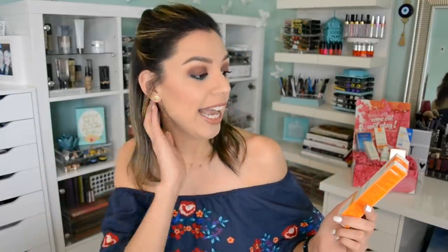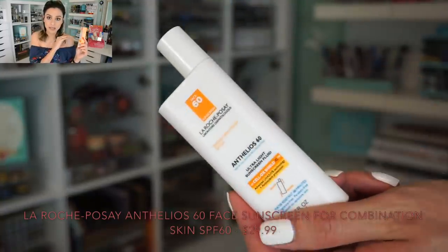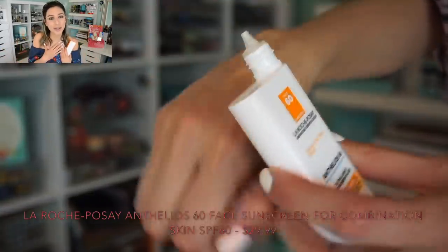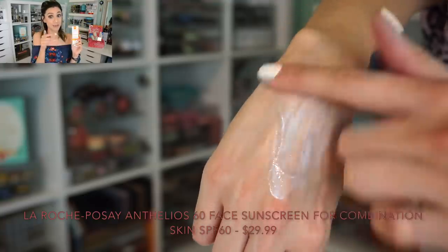If you're someone that says sunscreens are uncomfortable and you don't want anything to do with them, it's because you haven't found the right type of sunscreen. La Roche-Posay has one called Anthelios 60 — this is a super ultra lightweight SPF 60 sunscreen that completely absorbs into the skin and you never even realize you put on sunscreen.